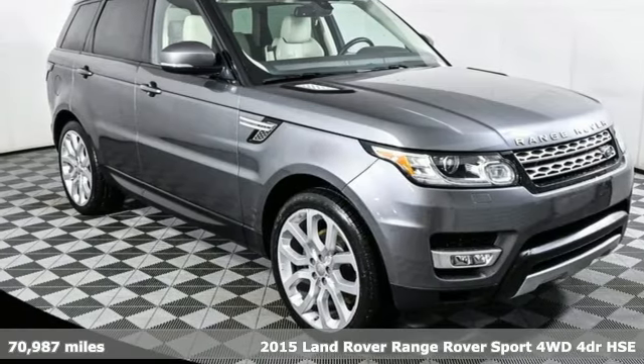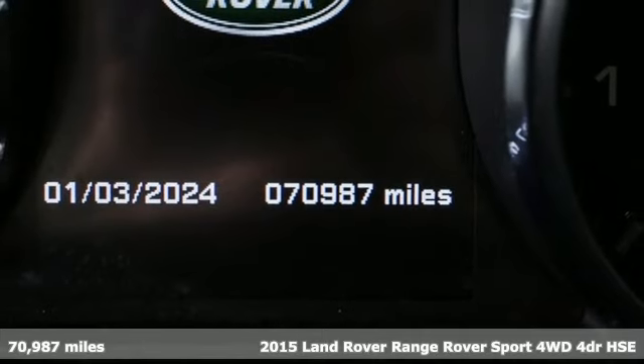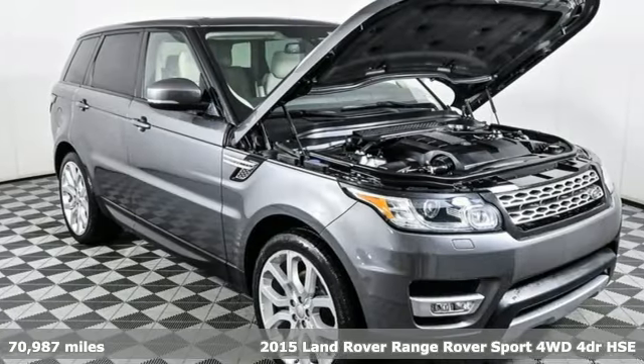It's a 2015 Land Rover Range Rover Sport. You'll stand out in a Land Rover. It boasts an impressive list of features, like these.